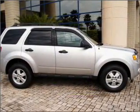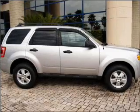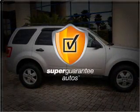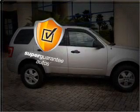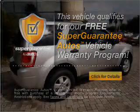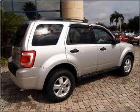With a reliable six-cylinder engine connected to a smooth-shifting six-speed automatic transmission, this vehicle qualifies for our free Super Guarantee Autos Vehicle Warranty Program. Buy a vehicle and get a free warranty from us, only at EveryCarListed.com.